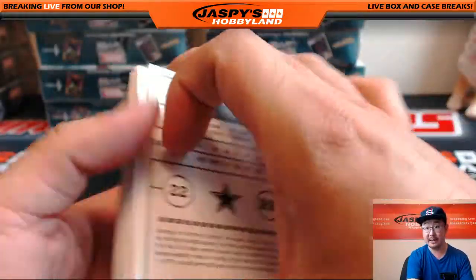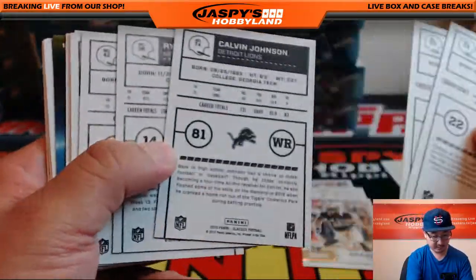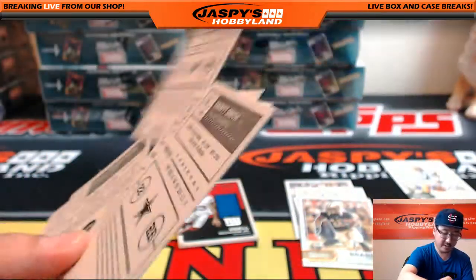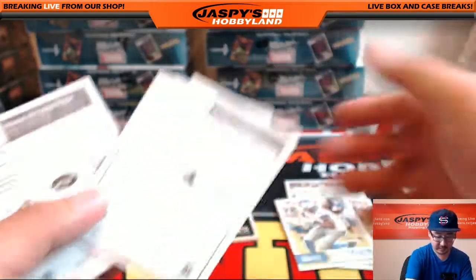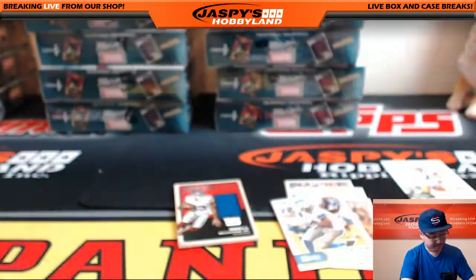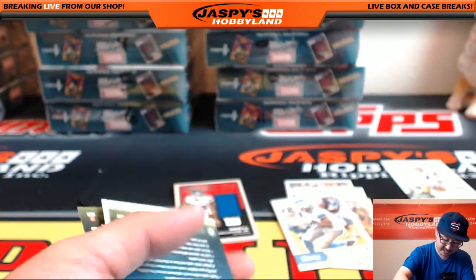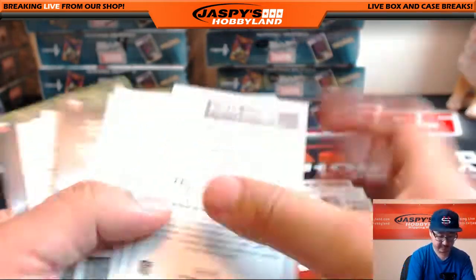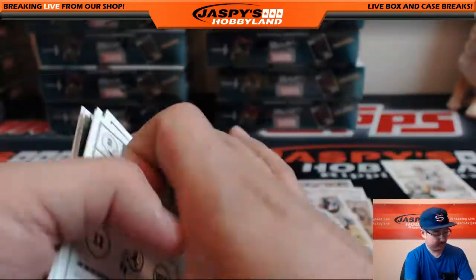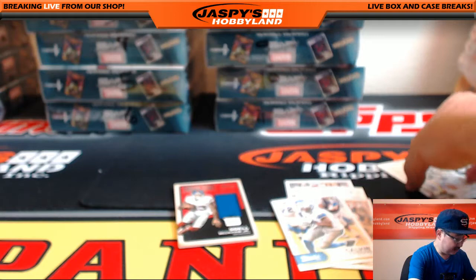Let's see what we got on the backs of these. These are actually black back variations — you can see how they're different right there. Calvin Johnson — say it ain't so, Calvin Johnson retiring. The backs of these — nada. But a nice break nonetheless.